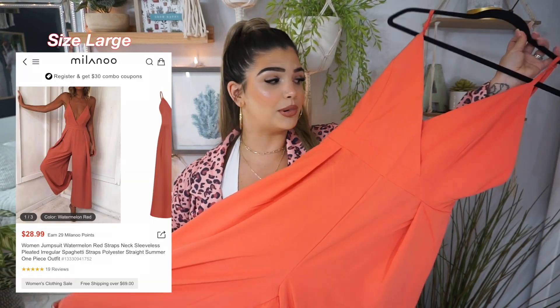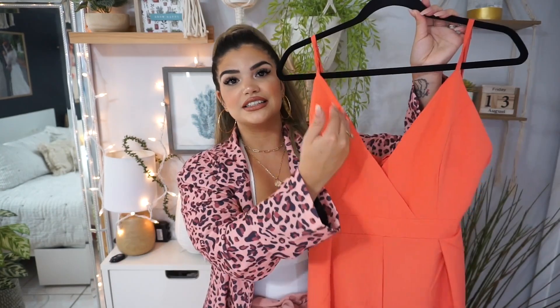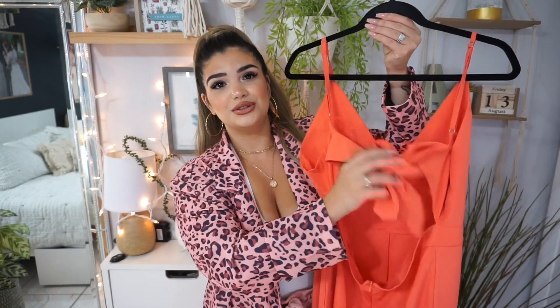Next up for our final jumpsuit we have this beautiful coral color. I think it's picking up a little bit darker on camera — it definitely has a little bit of pink in it but it's super super pretty. This one is more of an ankle-length jumpsuit, which I love, and it does have a nice V detail and the back is so sexy. You tie it in the back — it's backless, it does have a zipper, and it does feel stretchy. Let's go ahead and try it on.